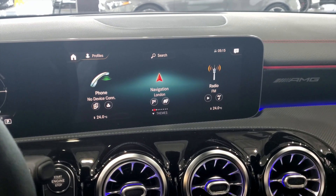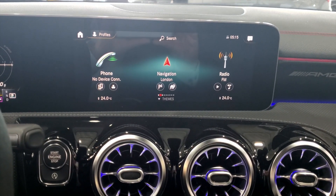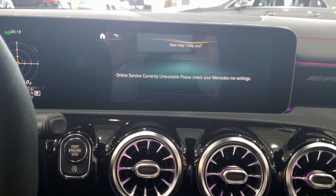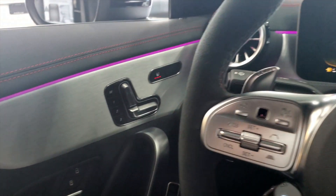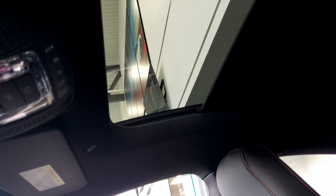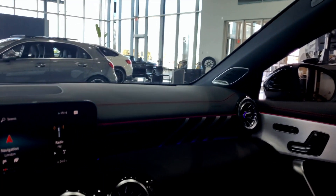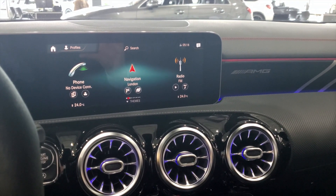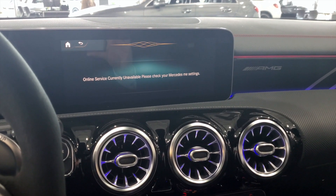The huge new feature is obviously going to be the MBUX system, which works similarly to Alexa or Google Home — you just use your voice. 'Hey Mercedes.' 'How may I help you?' 'Turn on my heated seat.' 'I'm switching on the seat heating.' Or: 'Hey Mercedes, open the sunroof.' 'I'm opening the roller sun blind on the sliding sunroof.' The syntax is no longer rigid — you can talk to it like a normal person and the Mercedes system will understand you.